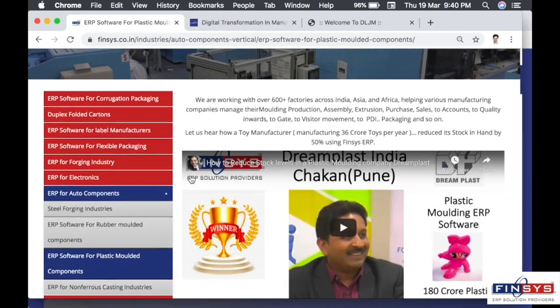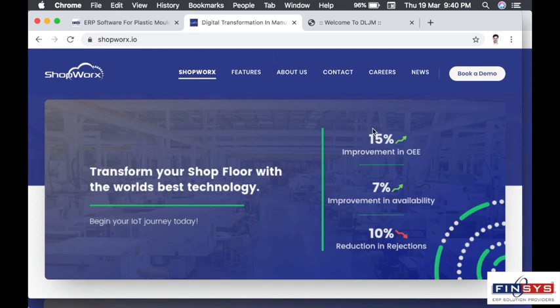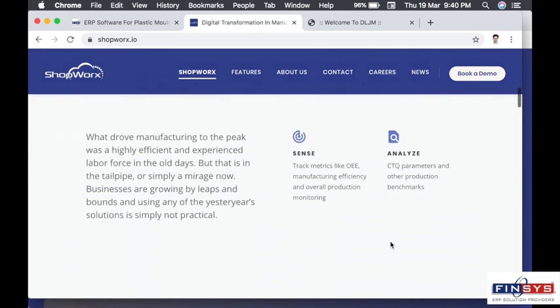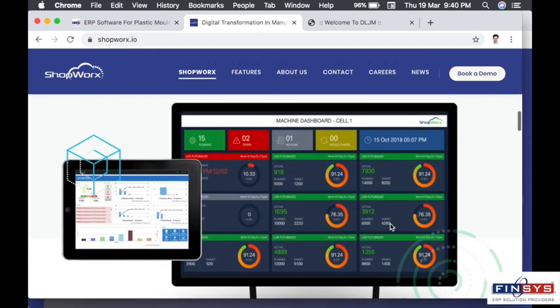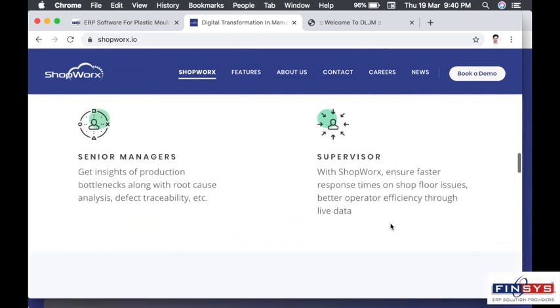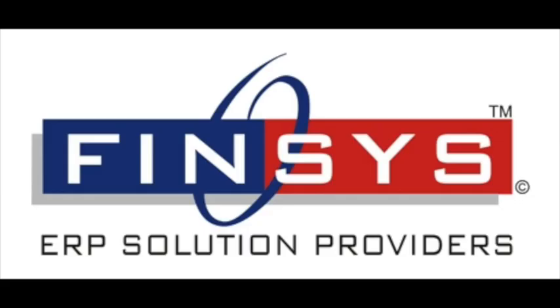Shopworks is a front runner in the technology wave of IoT 4.0, Industry 4.0 and Internet of Things — making the machines talk to each other, the ERP talking to the machine, the machine talking to the ERP. They have created the equipment and sensors that convert data from these injection molding machines, which digitally goes into Finsys ERP for faster analysis, reducing data entry by 99% in that segment. Thank you very much.